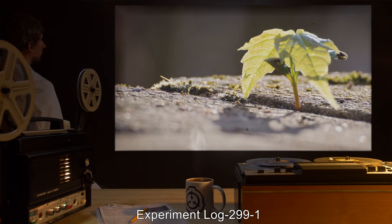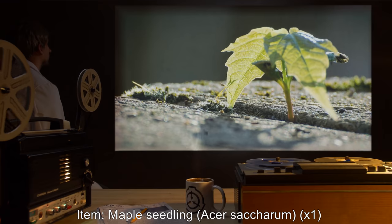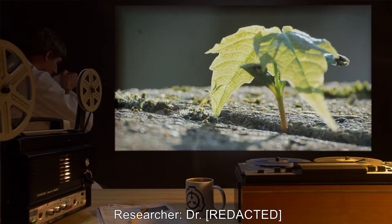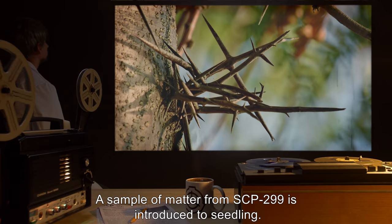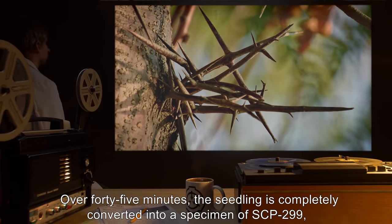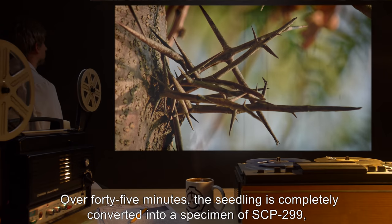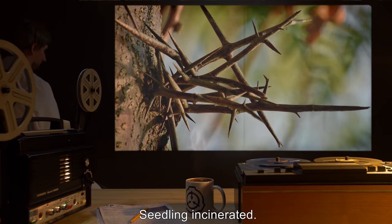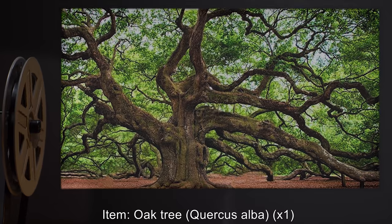Experiment Log 299-1. Item: Maple seedling, Acer saccharum, one specimen. Test record: A sample of matter from SCP-299 is introduced to the seedling. Over 45 minutes, the seedling is completely converted into a specimen of SCP-299, retaining its height and approximate size. Seedling incinerated.